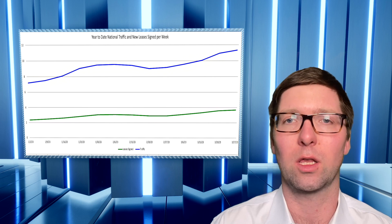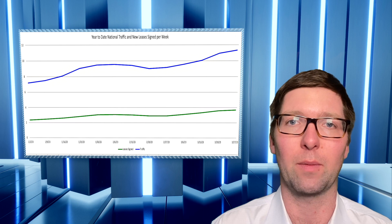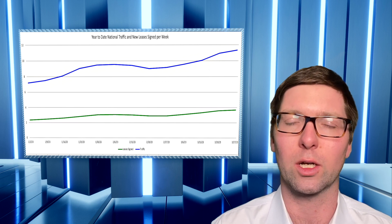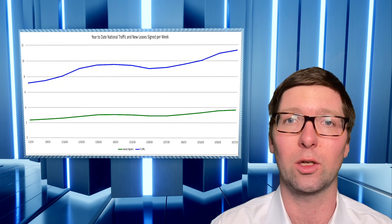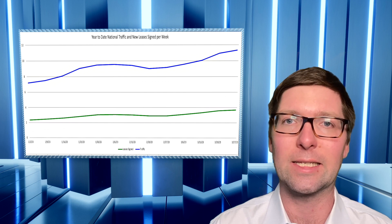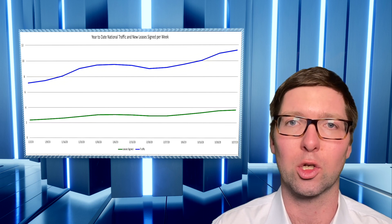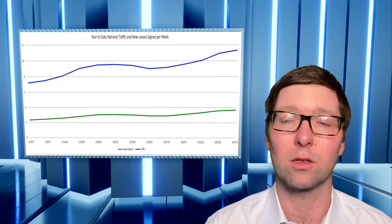Now why has occupancy fallen as low as it has? New supply is certainly having an impact on the multifamily industry this year. Going back to 2021, the new supply we saw didn't really have as much of an impact given how strong demand was. But as demand has tapered off a little bit, construction has still continued on full swing. We've got a lot of new units coming on, especially in the Sunbelt and the top 10 markets for performance over the past couple of years. There will be significant supply pressures in certain Texas, Carolina, Florida, and Southwestern markets — Phoenix included.